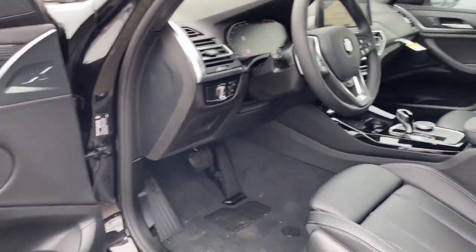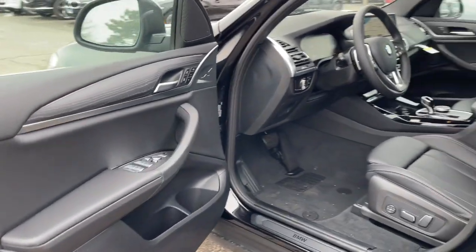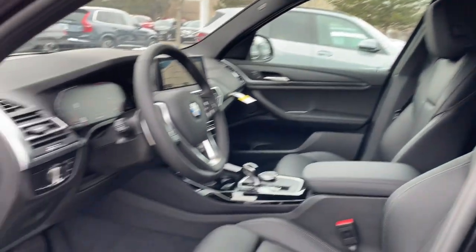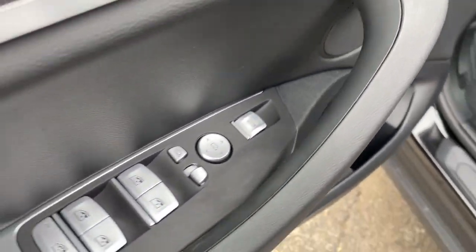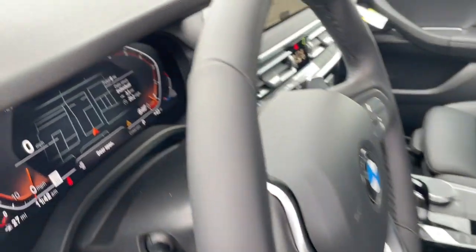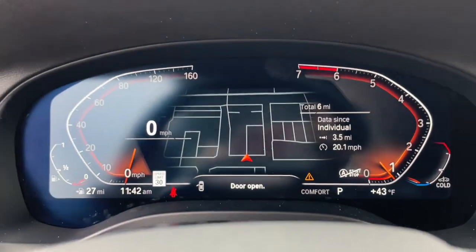These are just some of the great options this vehicle comes with: heated steering wheel, Apple CarPlay and/or Android Auto, panoramic roof, keyless entry, navigation system, woodgrain interior trim, satellite radio, power lift gate, heated mirrors, and backup camera.